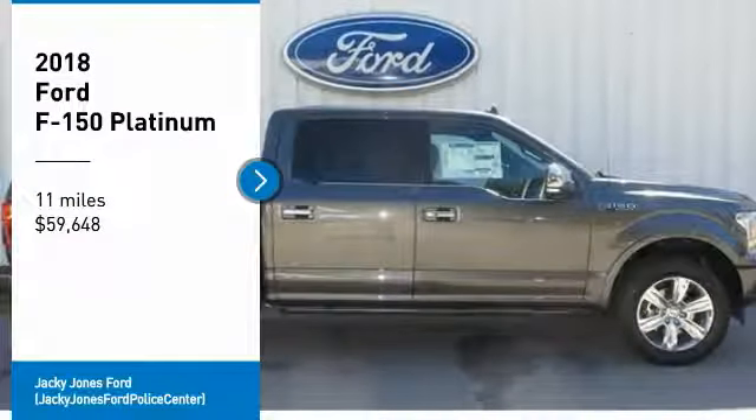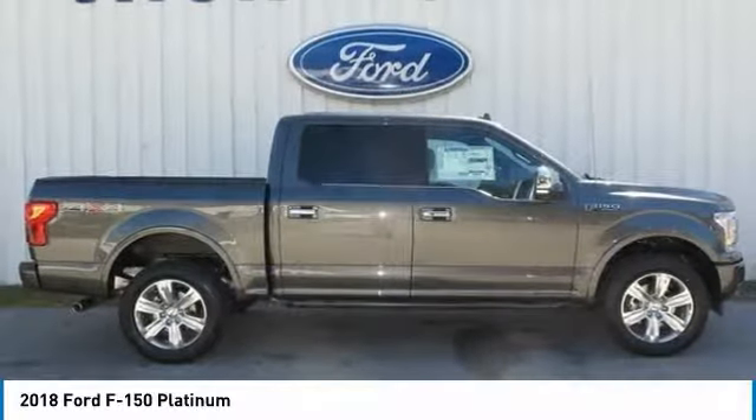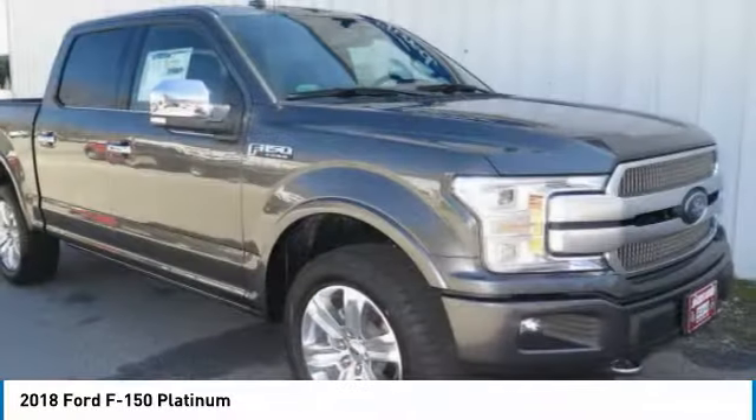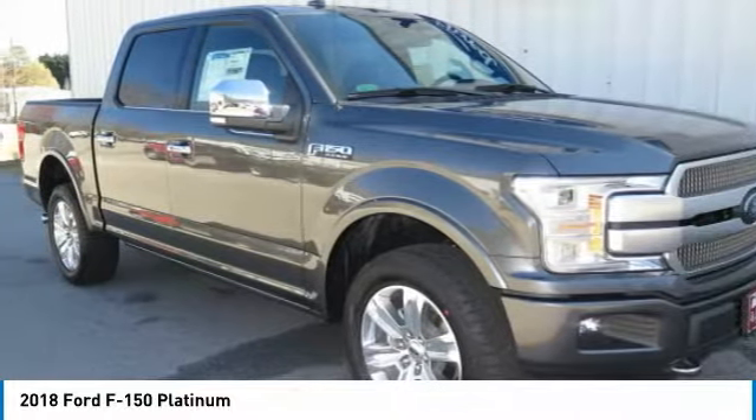Stop by and take a look at the 2018 F-150. A Ford F-150 knows how to handle any situation. It's built to follow orders — no whining.